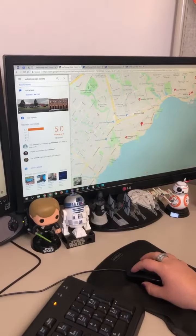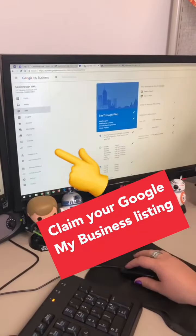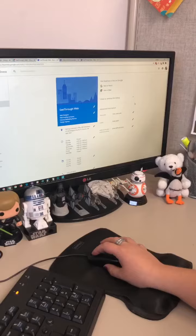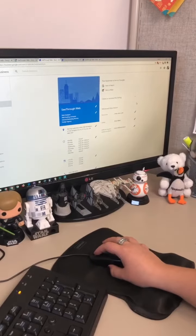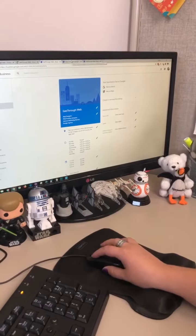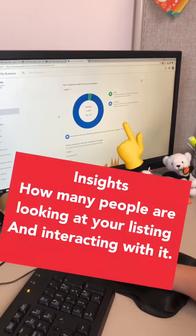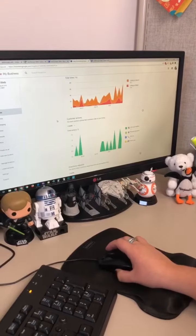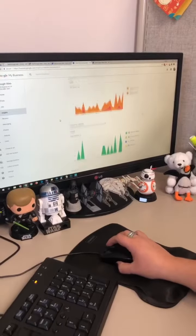When you claim that Google My Business listing you get a handy dashboard where you can keep your information up to date so anyone who's looking for your business can find accurate information. You can also see some insights into how many people are looking at your listing and interacting with it, meaning calls, asking for directions, or going to your website.